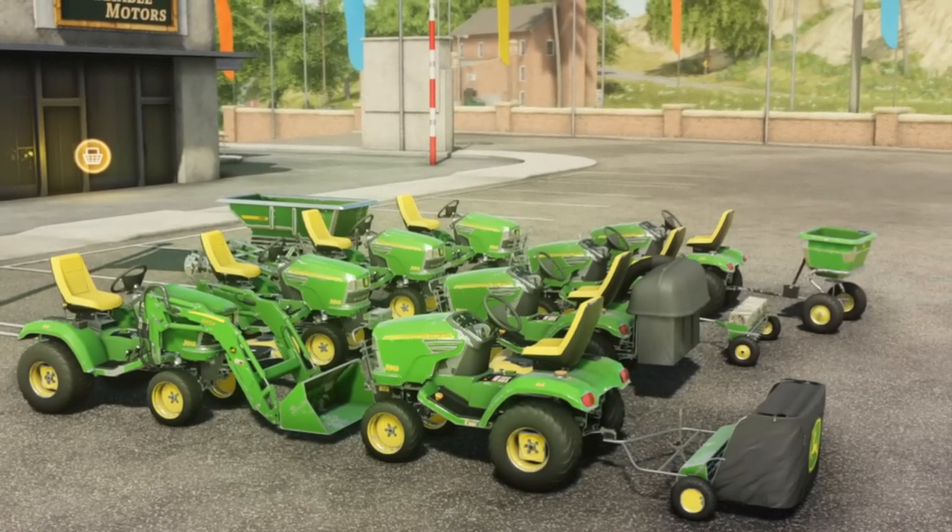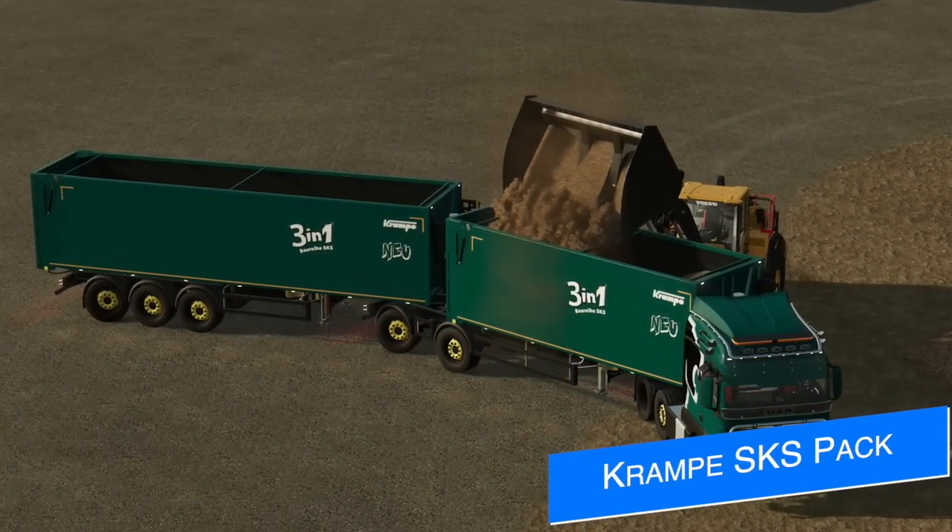For those who don't remember, the John Deere X7 is the John Deere riding lawnmower we got back in Farm Sim 19 with all the extra attachments and tools.